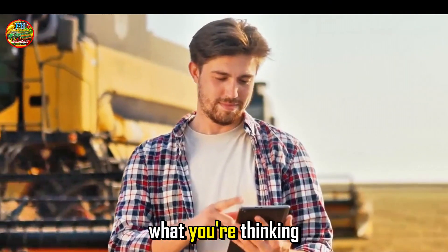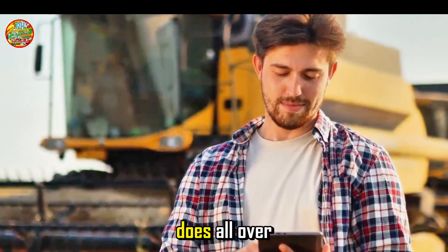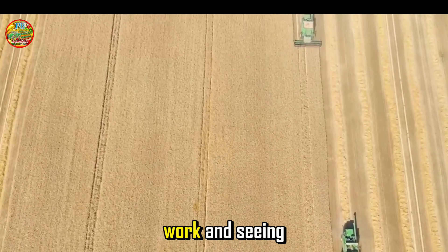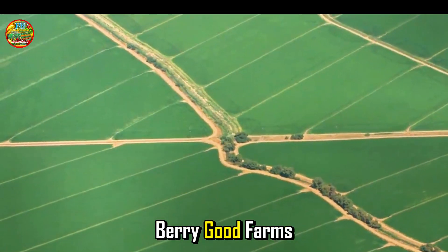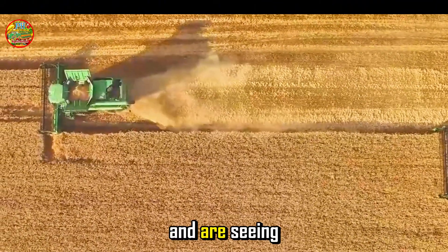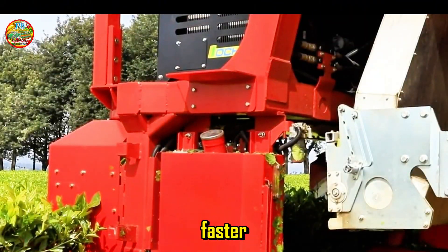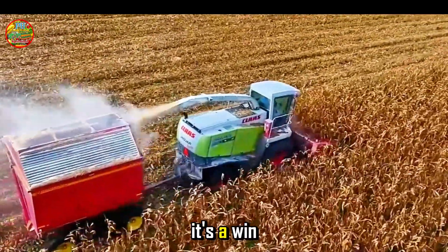Does this stuff really work? You bet it does. All over the world, farms are putting these machines to work and seeing amazing results. Take, for example, Berry Good Farms in California. They've incorporated mechanical harvesters into their operation and are seeing a huge difference. Not only are they harvesting berries faster, but they're also using less labor and getting higher yields. It's a win-win-win.